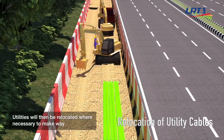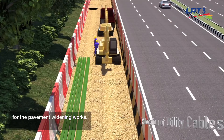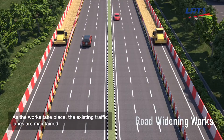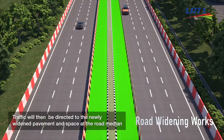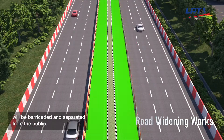Utilities will then be relocated where necessary to make way for the pavement widening works. As the works take place, the existing traffic lanes are maintained. Traffic will then be directed to the newly widened pavement, and space at the road median will be barricaded and separated from the public.